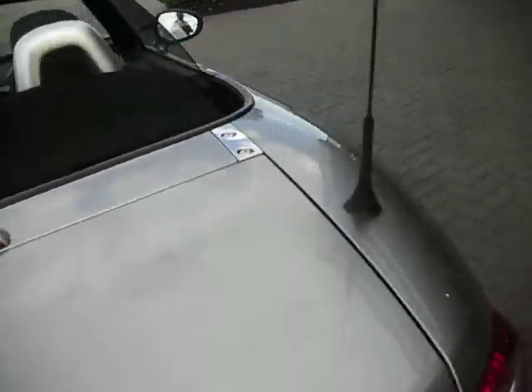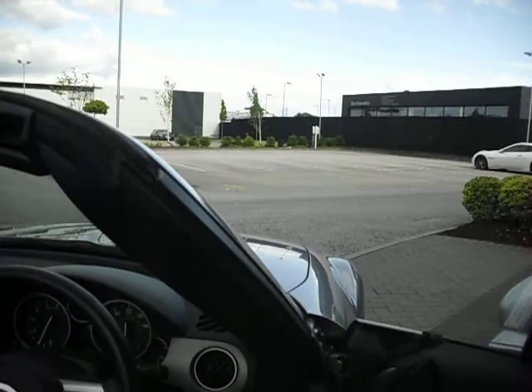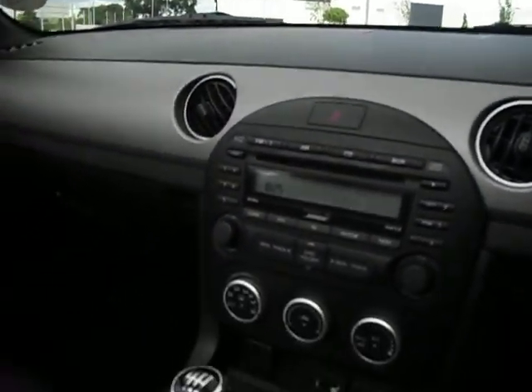We've got full leather seats, as you can see, and we've also got heated seats, a multifunctional steering wheel, and a CD auto-changer there. Six-speed gearbox. So it's all very nice. Two keys with it.